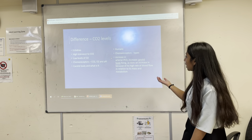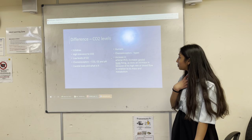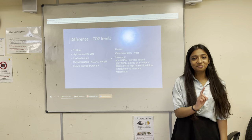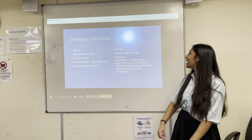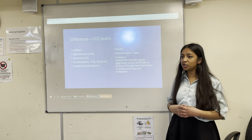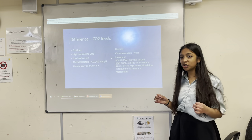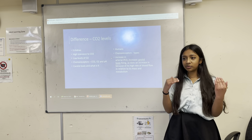Similarly in humans, when there is an increase in arterial pressure of carbon dioxide, there is an increase in carotid body firing. This allows the body to hyperventilate and causes vasoconstriction to help the body adjust to its surroundings.